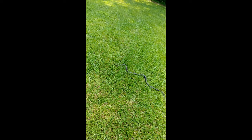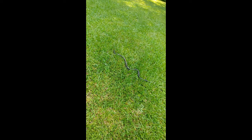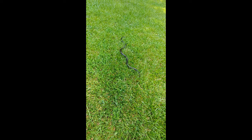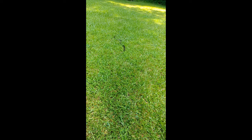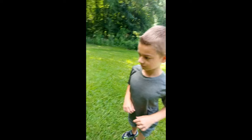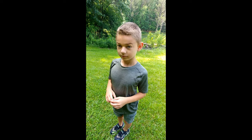He's fast. Bye bye, Mr. Snake. Eat the venomous ones. Bye.